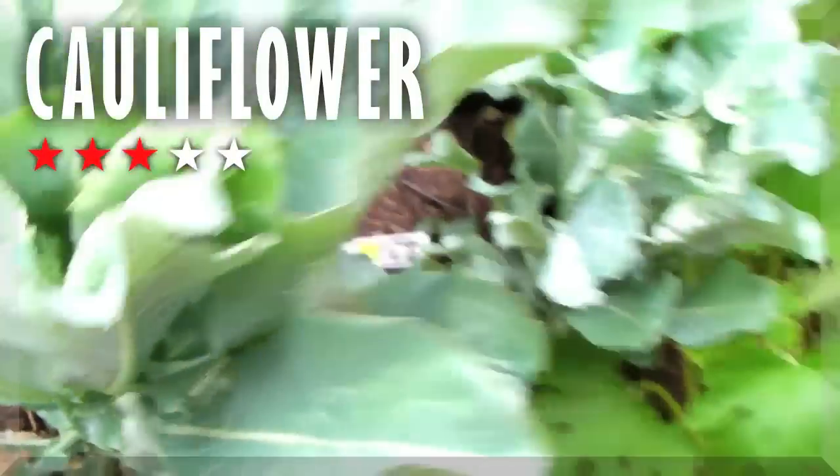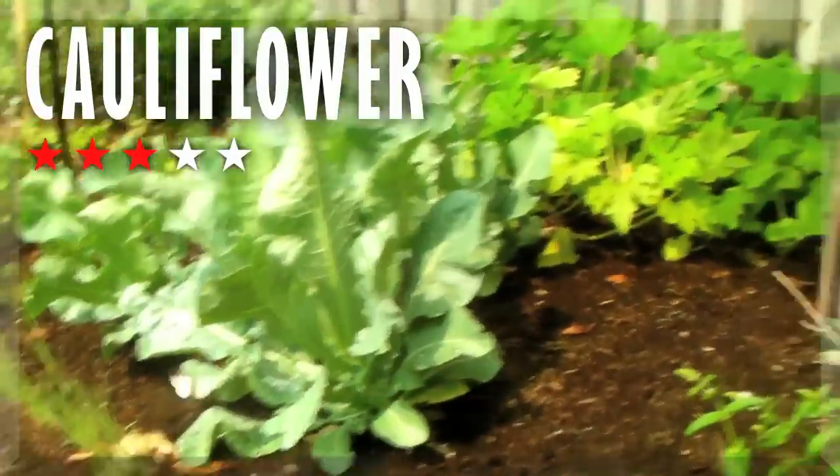This is cauliflower — maybe this is like growing the bulb of the cauliflower, I'm not sure. Cauliflower still doing nothing much. Mint is growing like crazy — so far so good.